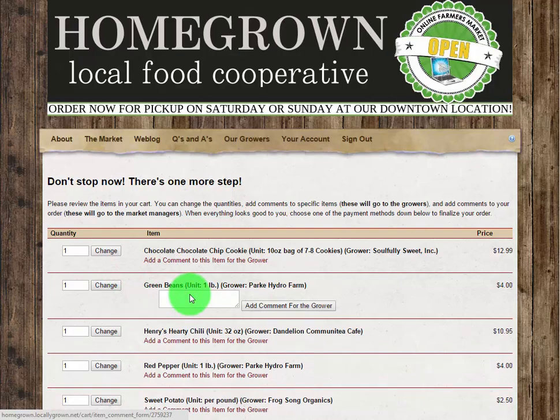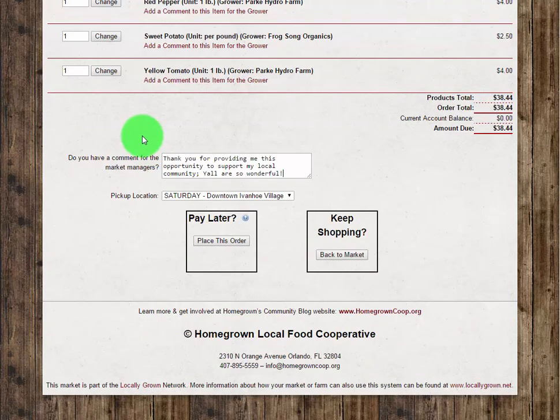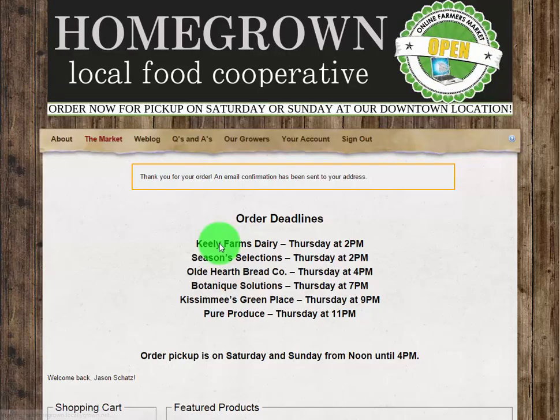Finally, be sure to let the wonderful staff and volunteers know how much you enjoy shopping locally at the co-op. Choose your pick up location and day, click the Place this Order button, and that's it! A confirmation email will be sent to your address and your order will be processed and ready for you on the day you selected.